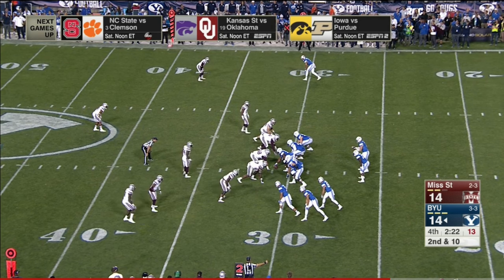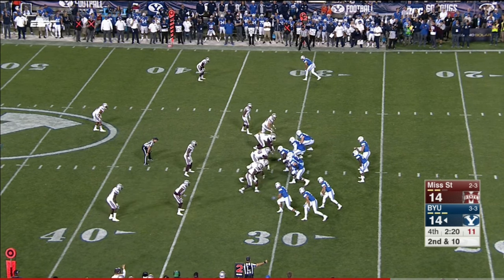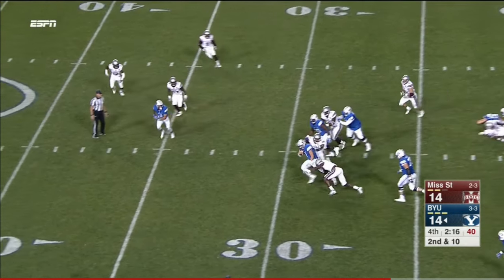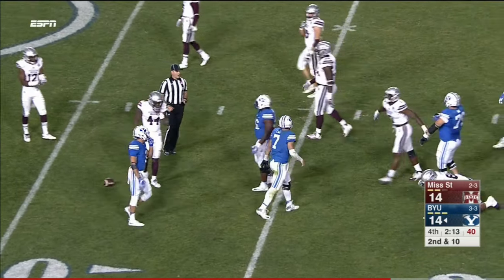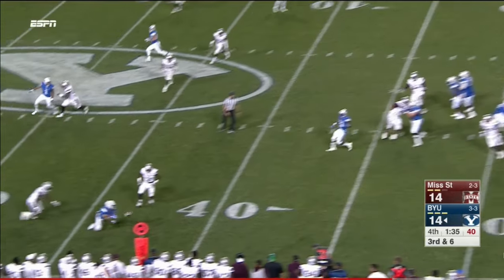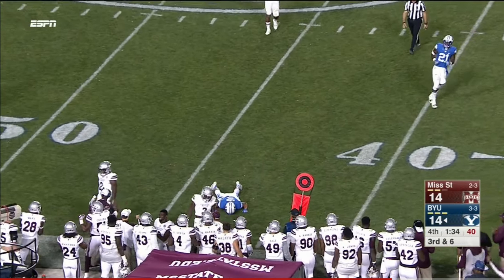This is Taysom Hill. That spot was taken — they moved Norman over to left guard. Bulldogs show blitz, they bring an extra man. Taysom Hill escapes the pocket, gets taken down on a side shot. Hill on third and six — incomplete.